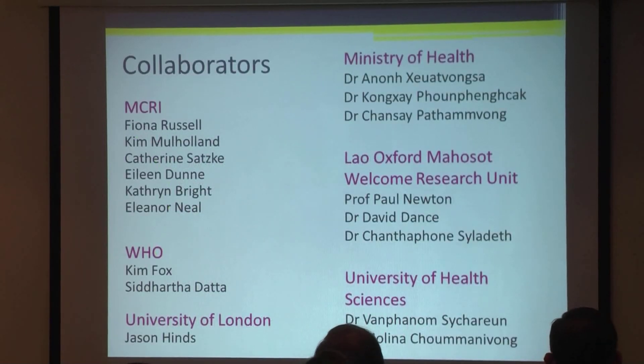Thank you to all the collaborators involved in this work across the region. Thank you very much.